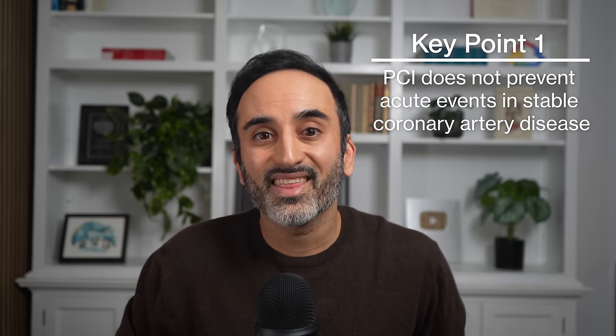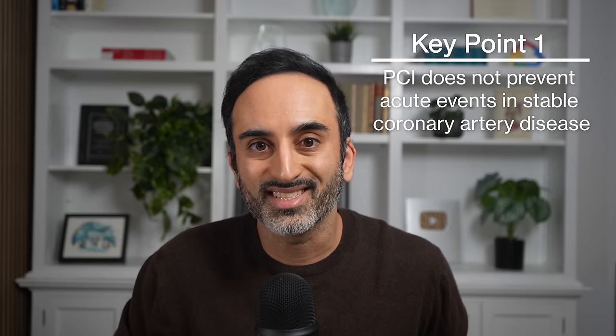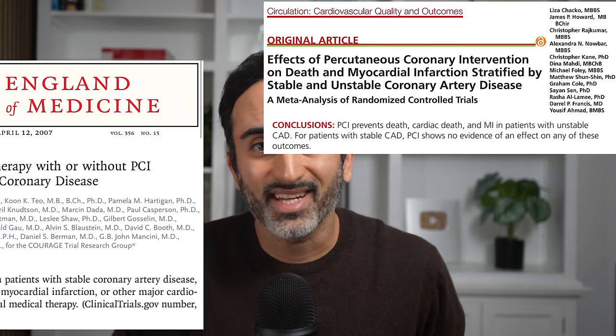So, why are we talking about all of this? Key point number one: if you have stable coronary artery disease and severe stenosis, getting a stent to open that up can help with your symptoms during exercise. But these stents do not prevent heart attack. I'll say that again: getting a stent for stable coronary artery disease does not prevent an acute event. And this has been shown over and over again in the literature.